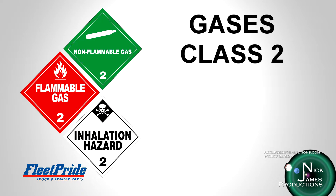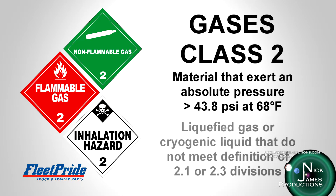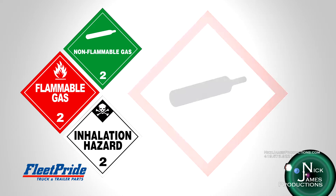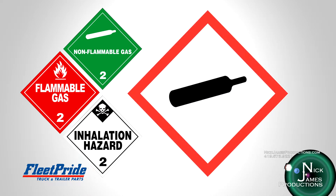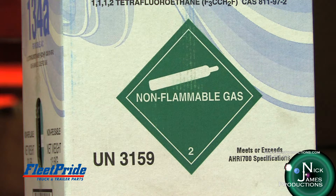Gases, or DOT hazard class 2 materials, are defined as materials that exert in the packaging an absolute pressure of 43.8 psi or greater at 68 degrees Fahrenheit, or are a liquefied gas or cryogenic liquid that do not meet the definition of division 2.1 or 2.3. All compressed gases are hazardous because of the high potential pressures inside the cylinder or can. Gas can be released deliberately by opening a cylinder valve, or accidentally from a broken or leaking valve or from a safety pressure relief device. Even at relatively low pressure, gas can flow rapidly from an open or leaking cylinder.